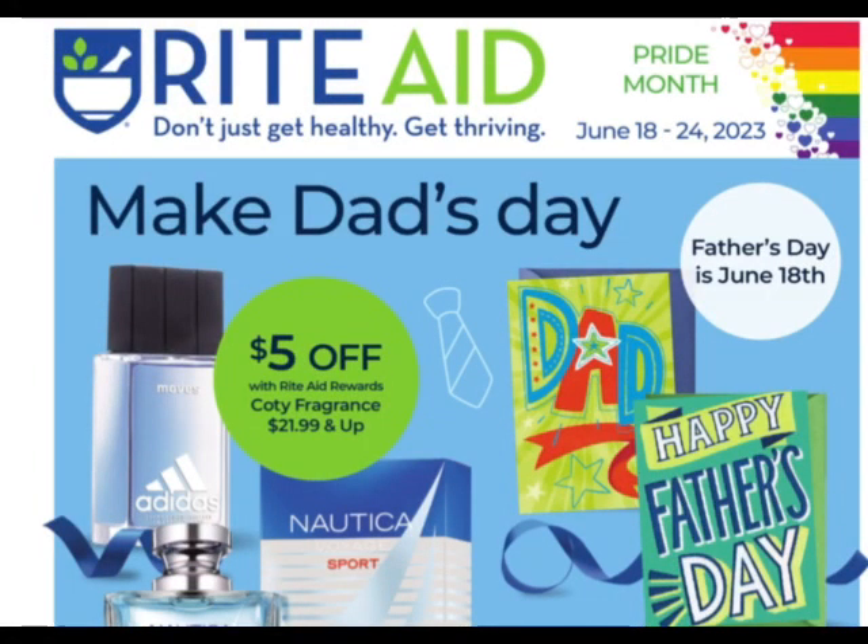Hi everyone, welcome back to my channel. I'm here with the Rite Aid deal overview for the week of June 18th through the 24th. We're going to go through and see what deals we're working with for next week so we can work them into a transaction.